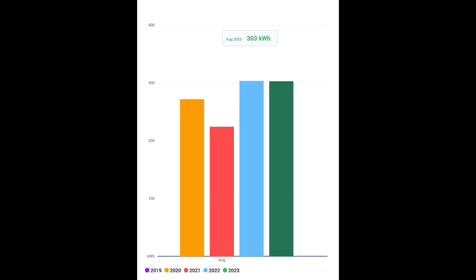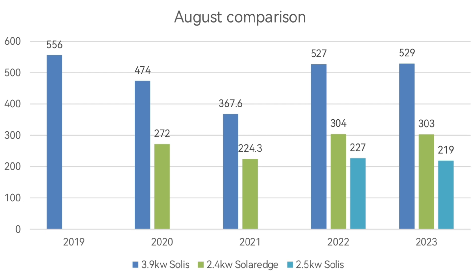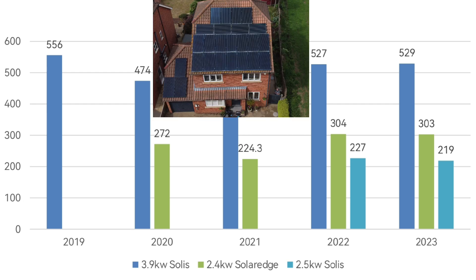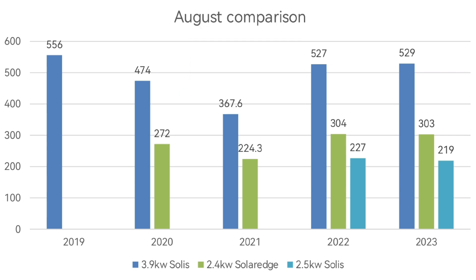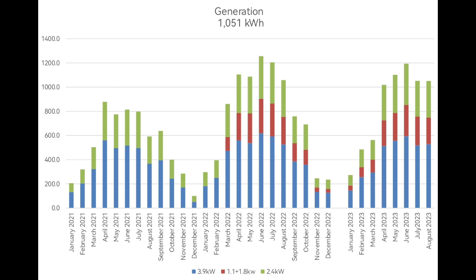This SolarEdge chart shows a monthly total of 303 kilowatt hours for our 2.4 kilowatt array — really close to last August. Looking at the full comparison of all three arrays across previous Augusts: 527 versus 529, 304 versus 303, and 227 versus 219. All three arrays are very similar year-on-year. Summarizing the solar side, it's just an average August — same as last month, same as last year.